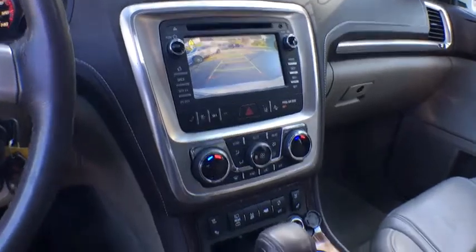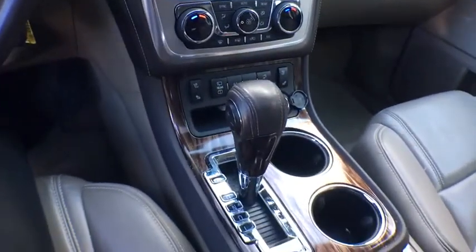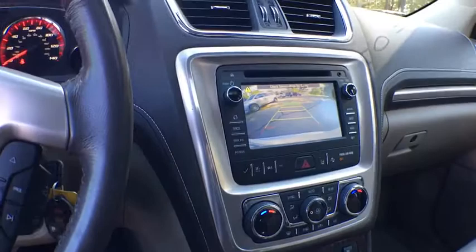heated front driver and passenger seats, trip computer, compass, security system, brake assist, tachometer, overhead console, remote keyless entry.